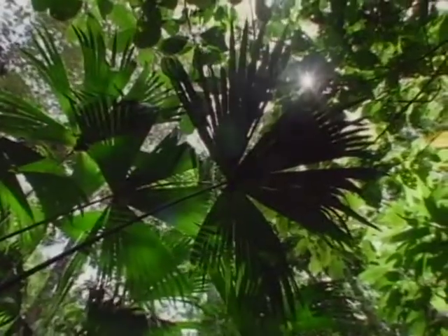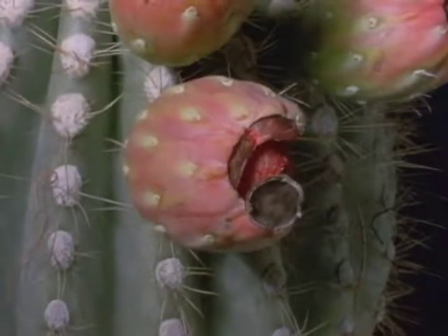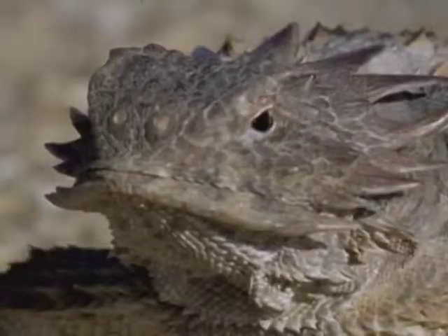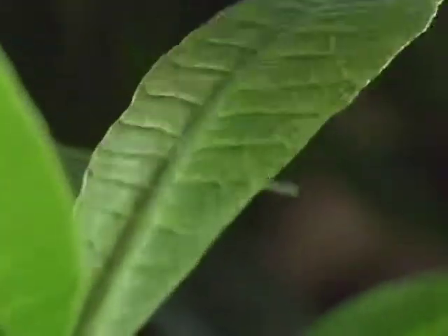Green plants take carbon dioxide, water, and sunlight, and use these to make food. Then some animals, like these ants, eat the plants. And then meat-eating animals eat those animals. So, in the end, plants feed everyone.